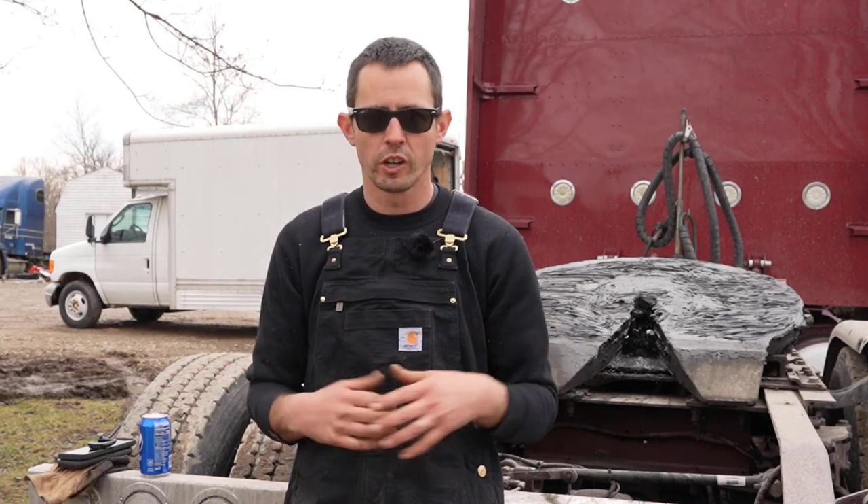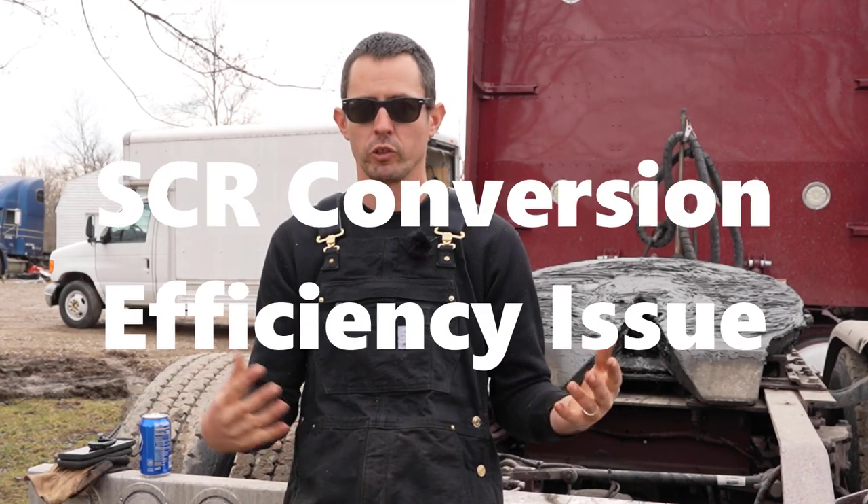It gets to around 1,000 degrees in there. This gentleman actually had roughly 600 to 1,000 degree exhaust gases coming out the side of his DPF and DOC where it's supposed to clamp together. When you've got leaks like that, it's going to cause SCR conversion efficiency issues because the system obviously has a huge leak and it's not going to get the right temperatures. And a lot of luck — this guy didn't burn his truck down, because it very well could have caught that plastic on fire.